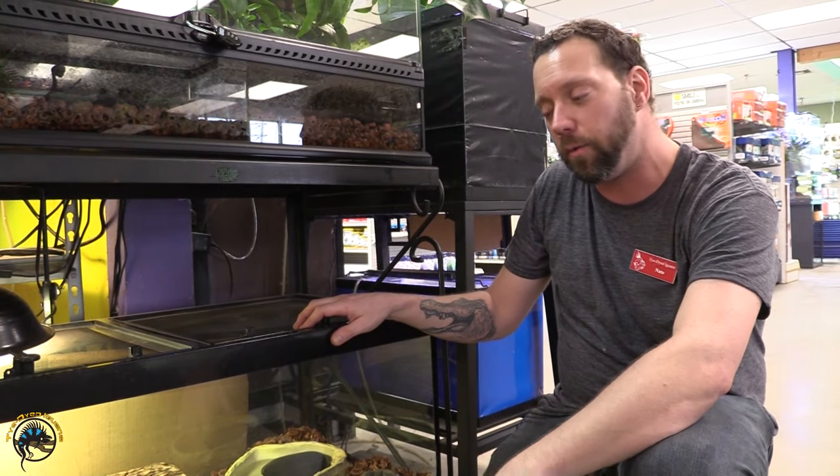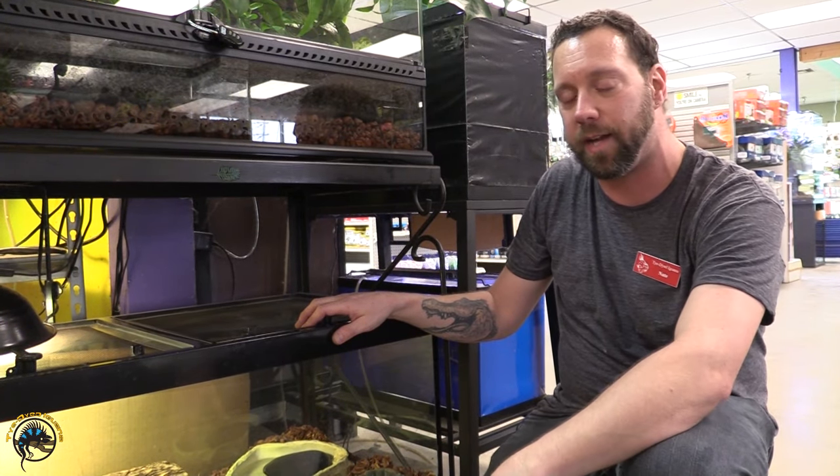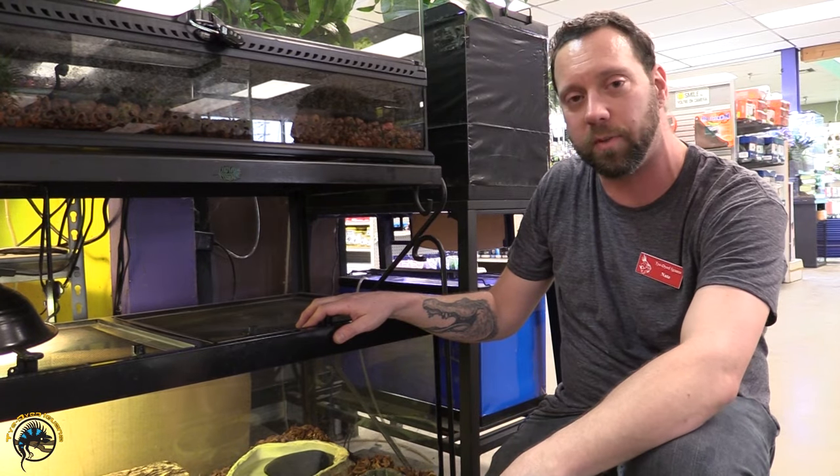Hey everyone, Nate from Tie-Dyed Iguana here. We got our animal shipment in and we're going to be checking everything out. So let's get started with the first one on the list.